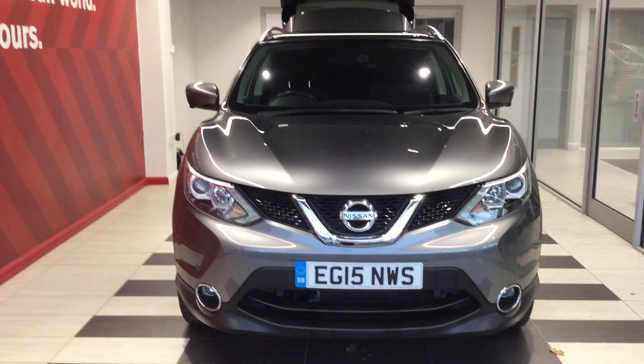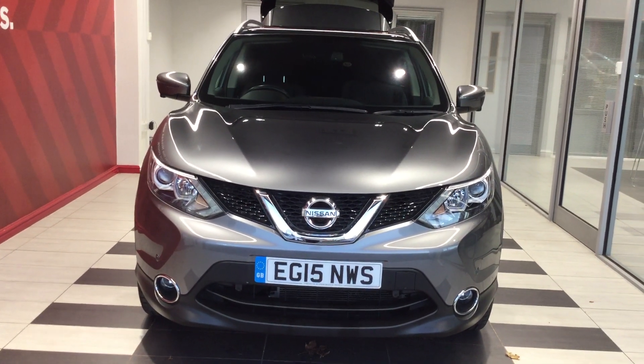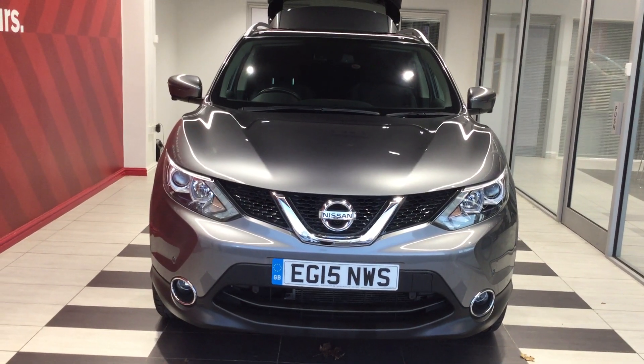Just to summarise, we've been looking at a Nissan Qashqai 1.2 N-Tech Plus. My name's Richard — if you require any further information, please ring us on 01733 267 606. Thank you.